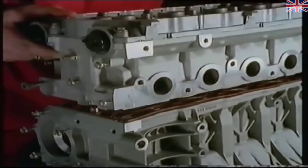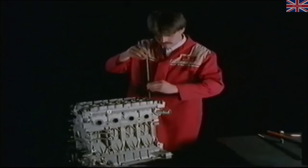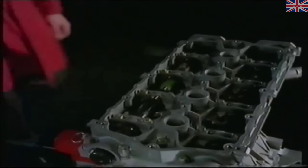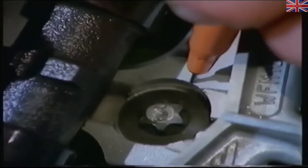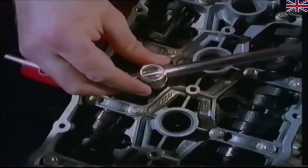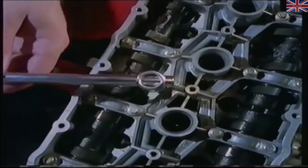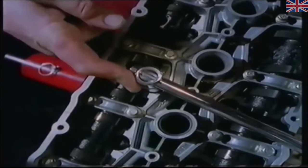Lower the head carefully over its two locating dowels and place the head bolts in position — don't drop them in or you'll damage the first threads in the oil rail. Torque the bolts in sequence to 20 Newton metres. Now mark the head adjacent to the line on each bolt flange. Tighten each bolt in sequence about half a turn, then finally tighten until the lines on the bolt flanges align exactly with your marks on the cylinder head. If you go too far, loosen the bolt at least a quarter turn before trying again.